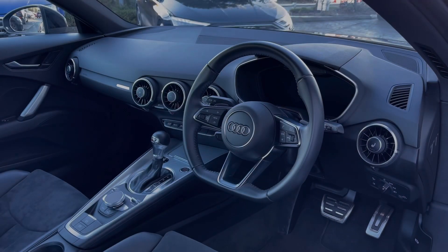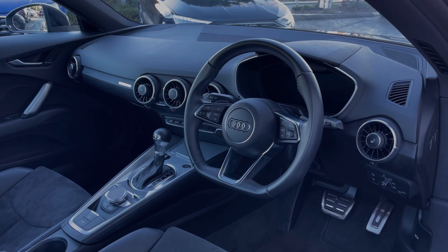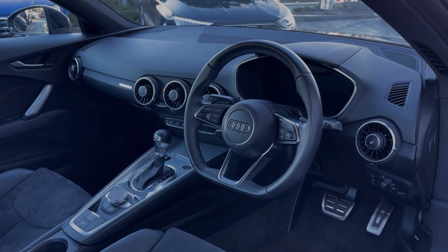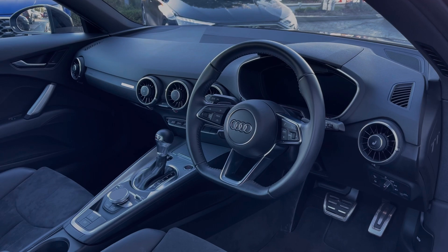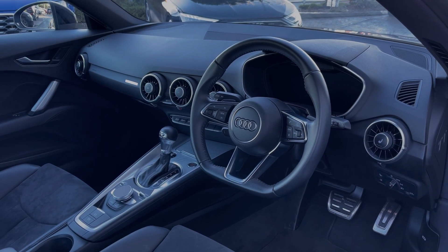Moving to the front, the flat-bottom leather multi-function steering wheel frames the Audi virtual cockpit display, and we also have the buttons to control the seat heating functionality for the two front seats, keeping you nice and warm during the winter.